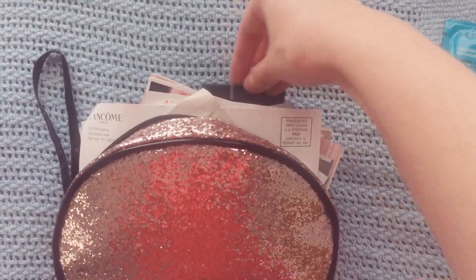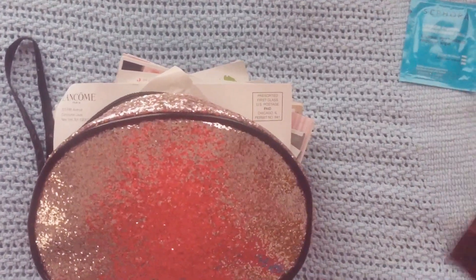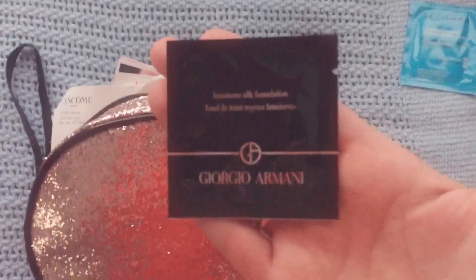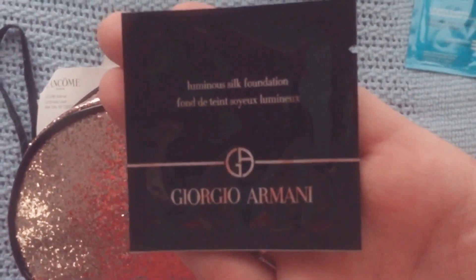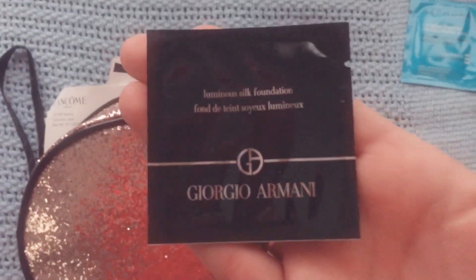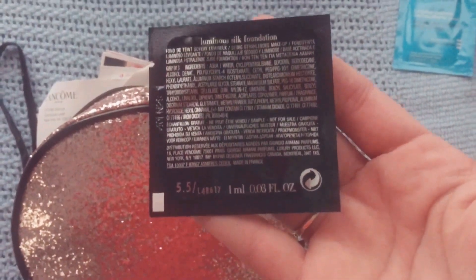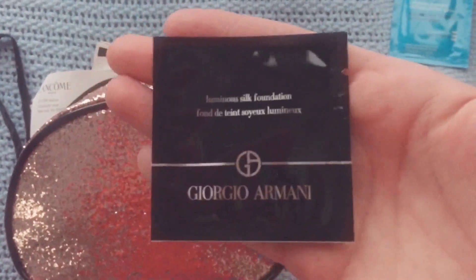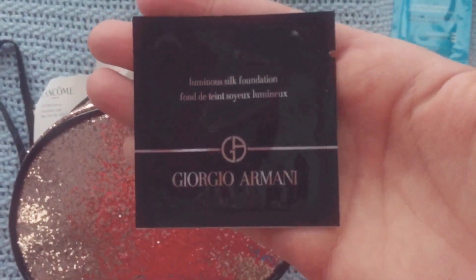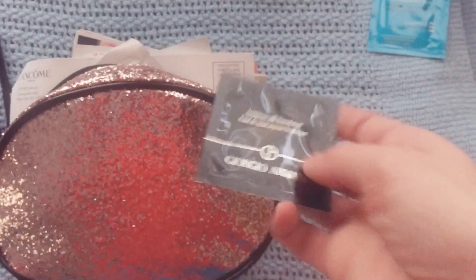The second thing — I'll reach in here in the back and pull out — is something from Giorgio Armani. Fancy. This is the Luminous Silk Foundation. This looks really interesting; I've never tried a foundation from Armani before. I don't know if there's an actual shade on here — I'm looking to see if I see one, but I don't. So I don't know what the shade's going to be. But we'll give this a try and see how this works out. That's going to be the second thing I'm going to try.